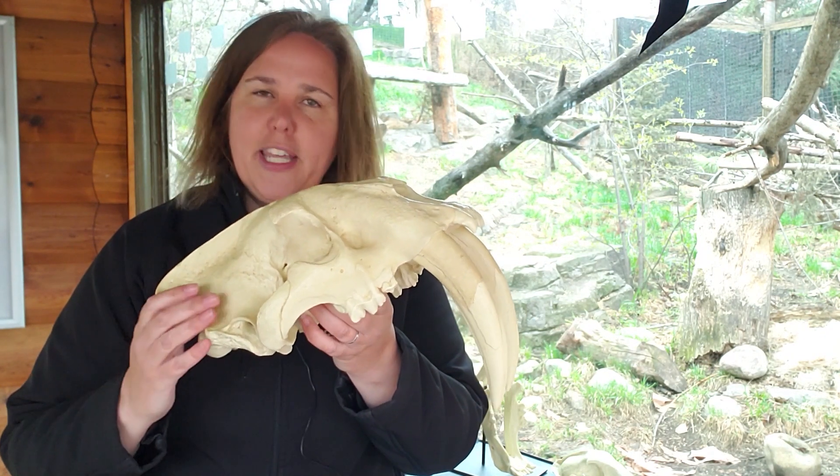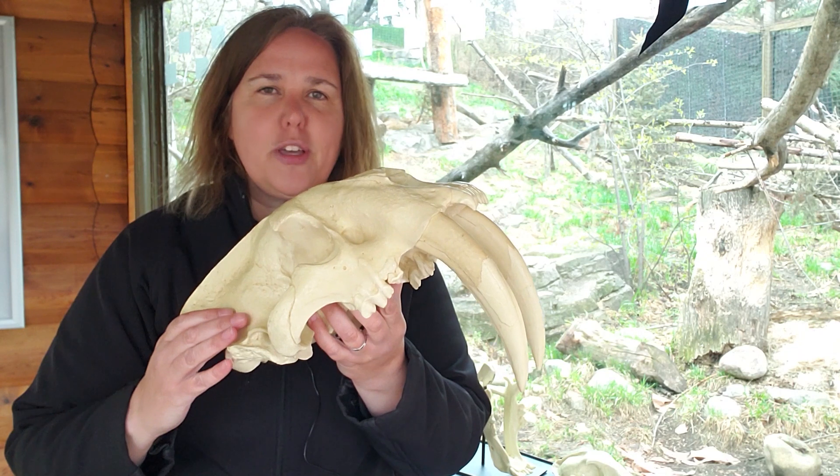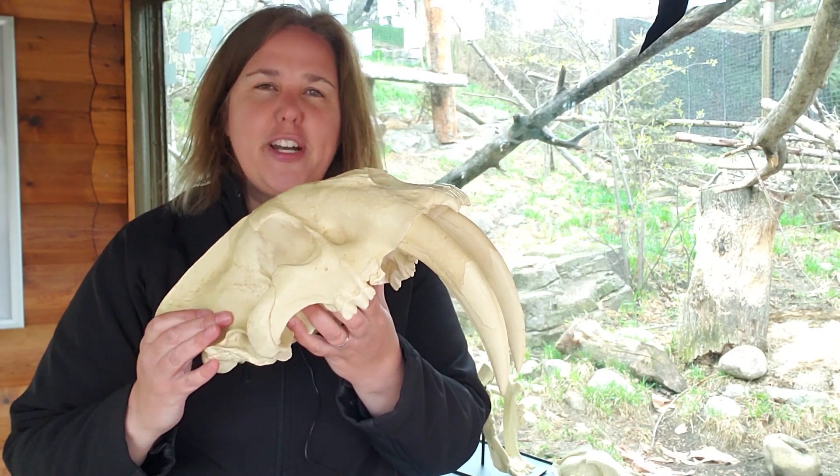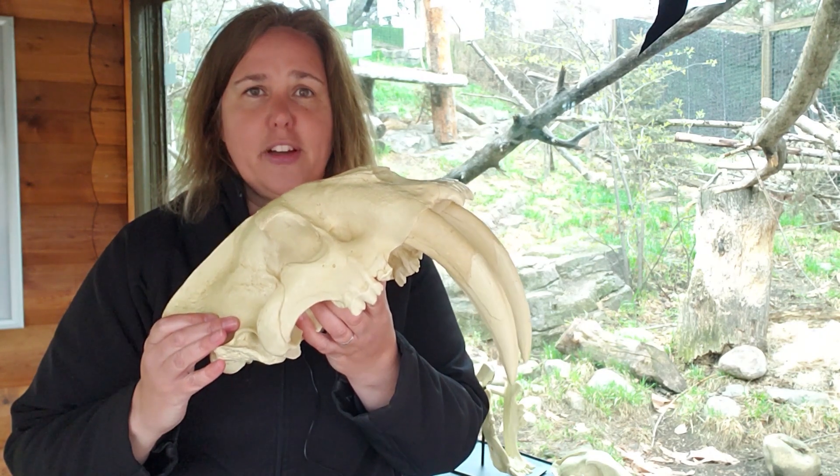For your take-home activity, I want you to make yourself a Smilodon — a saber-toothed cat — using whatever you have at home. Thank you so much for joining and listening, and really thank you for supporting wildlife conservation.